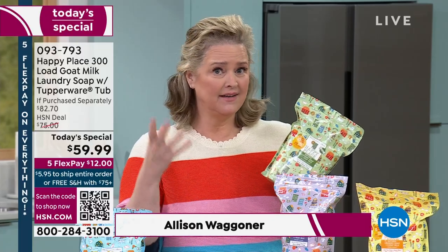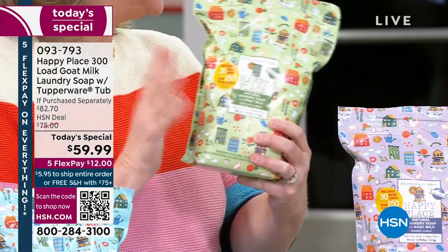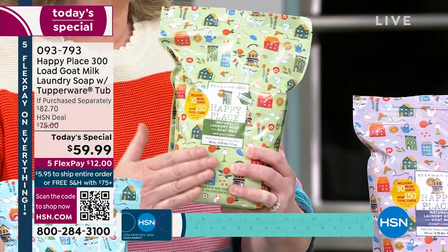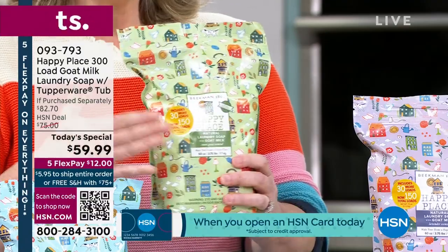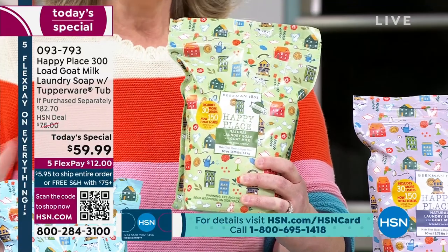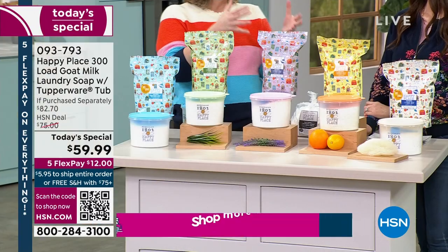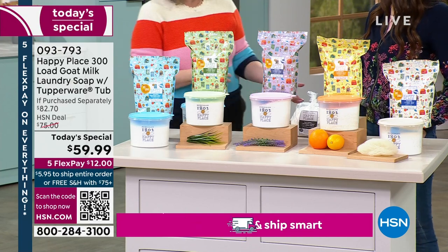Just in New York State yesterday, we found out about bans on chemical detergents — they're actually banning them from shelves because of the toxic ingredients. This is made with four simple ingredients that's clean and doctor-developed for your skin. So what makes our laundry soap different than a detergent? You're talking about clean ingredients without all the toxic chemicals. Think of that detergent as a toxic soup.